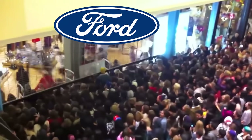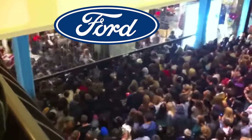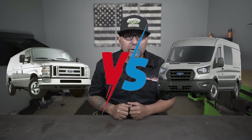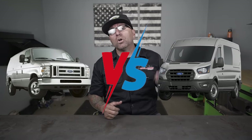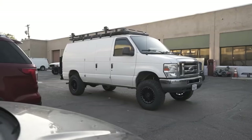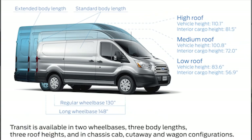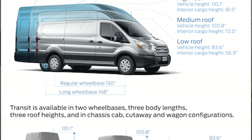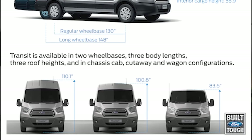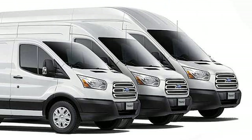Maybe after watching this video, you're going to run out, buy a Transit, and help Ford beat those Econoline sales. Now that you've learned the history of these vans, let's get this versus battle started. Let's start by taking a look at the interior and exterior of each of these vans. The big advantage that the Transit van has over the E-Series van is all these different roof variations. The Transit is going to have three different roof heights and body lengths to choose from.